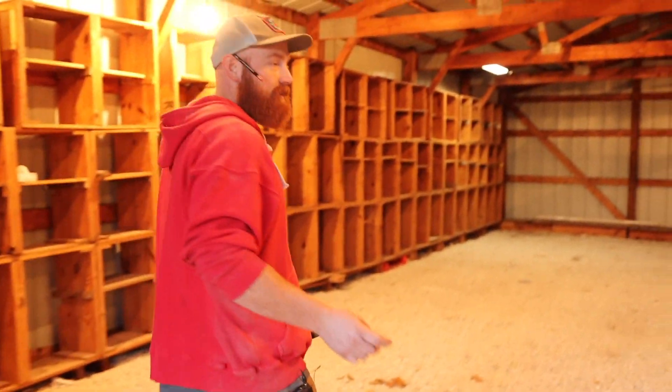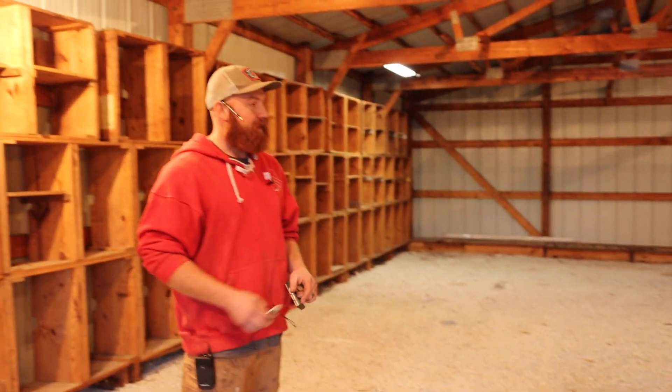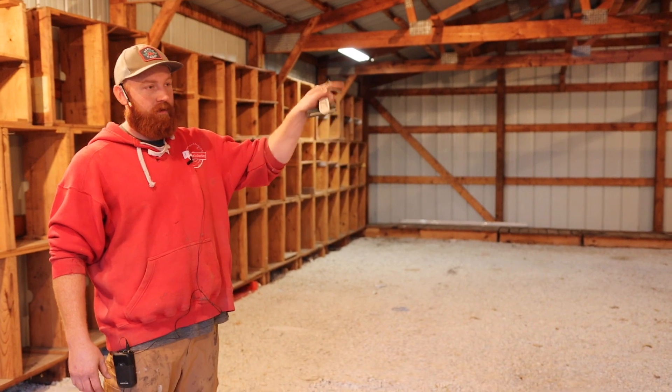So obviously, this is the unfinished portion. We've got concrete guys coming in about three weeks. We've got to dig out five inches, put down five inches of concrete, and get rid of all this stuff. So this is going to house the slab miser, the big planer, and the wide belt sander.